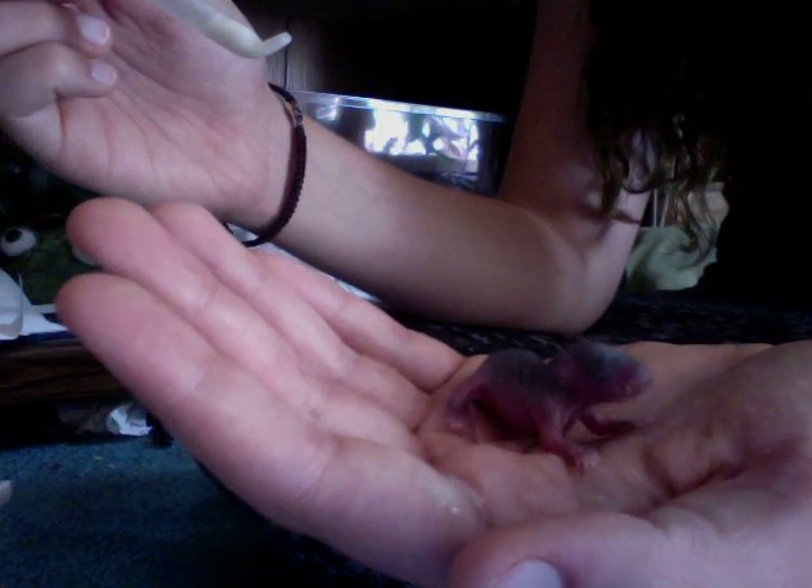This is my first time ever doing this so this is kind of weird for me. I think I'm going to take them to a rat rescue in Dawsonville that I found, but until then I gotta hand feed them every two hours since they're under a week old.